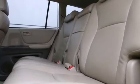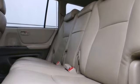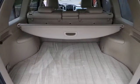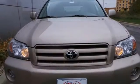Toyota Engineering Genius gave this Highlander the capability and room of an SUV, along with the crisp performance of a sedan. See it for yourself today when you take it for a test drive.